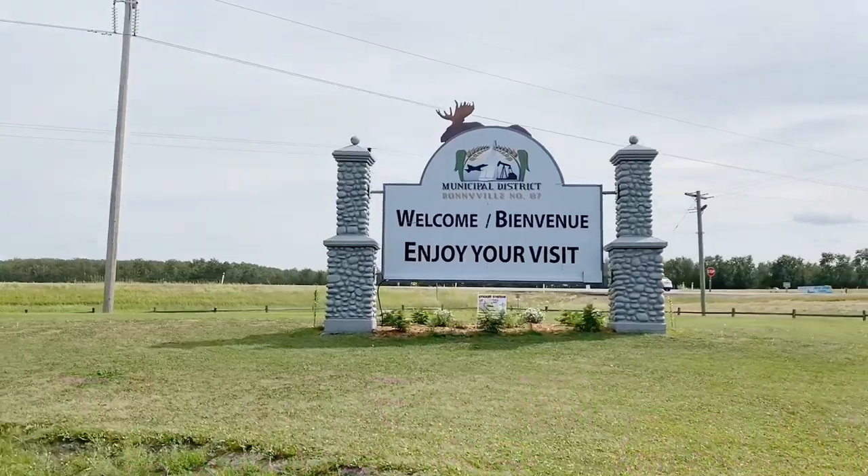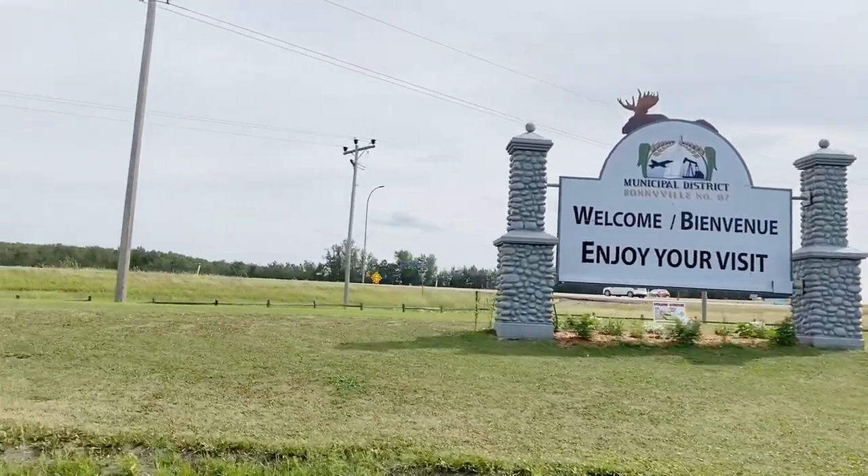Welcome, enjoy your visit to your community.